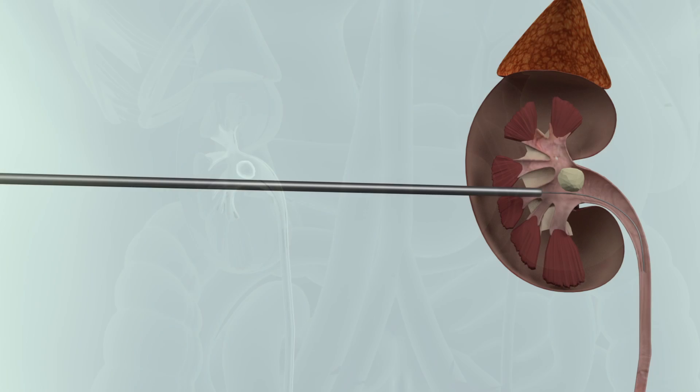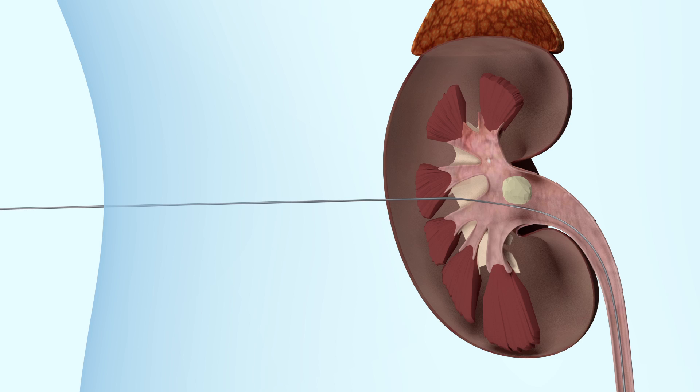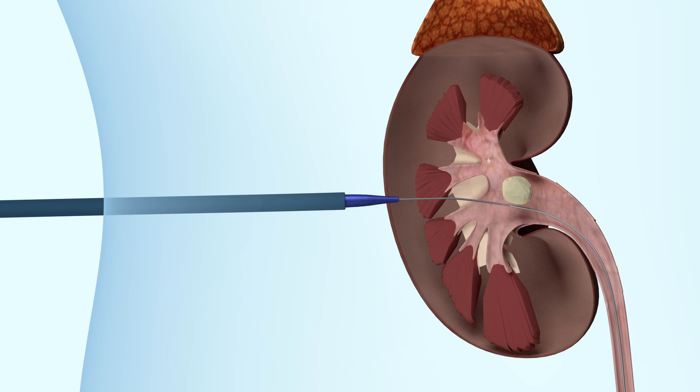A wire is advanced into the drainage system and passed down to the bladder. A kidney access sheath is placed into the drainage system, which allows a telescope to be introduced into the kidney.